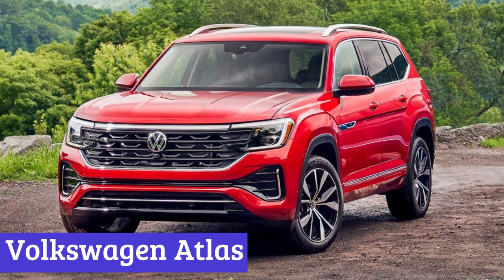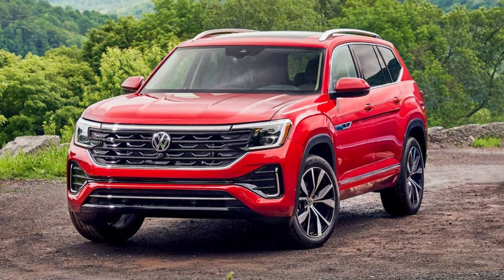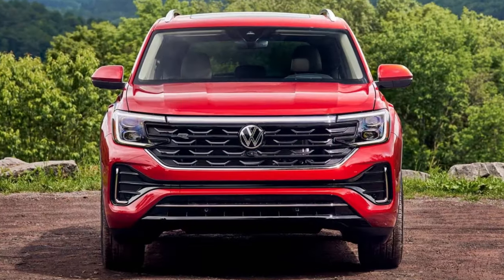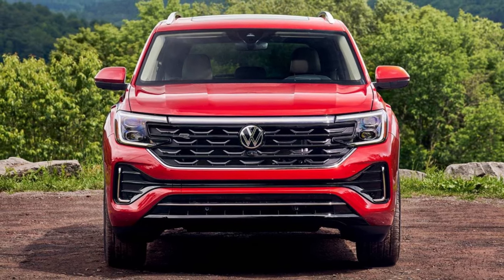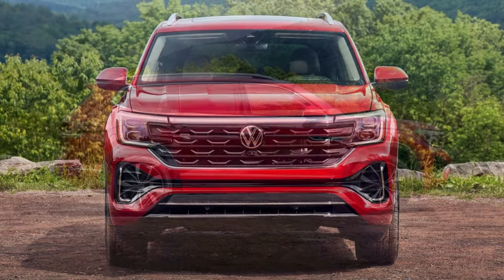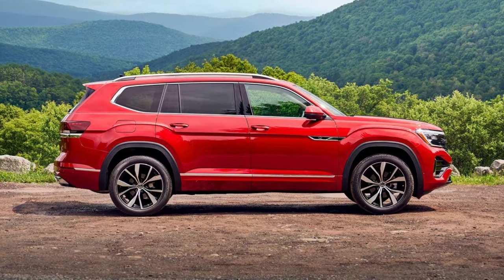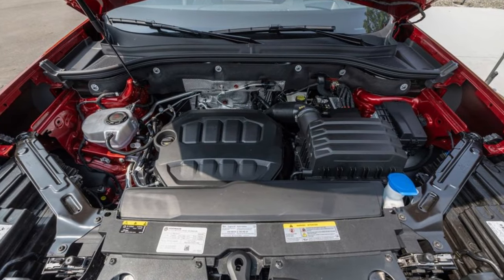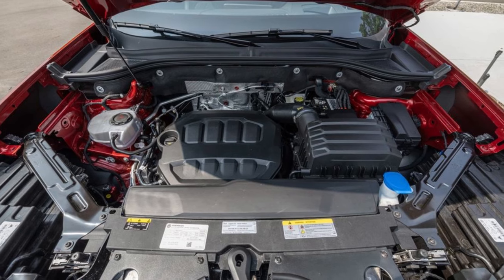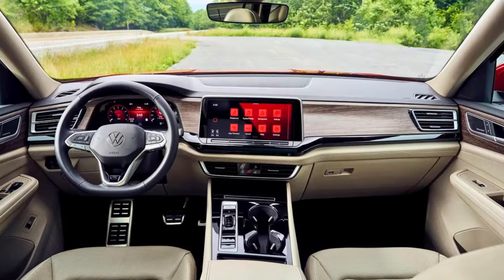Number 6: Volkswagen Atlas. The 2024 Volkswagen Atlas is the cool cat of midsize SUVs, ready to roll with you on all your adventures. With a sleek new look inside and out, this beast is not just a looker, but a space magician too. Fold those seats down and you get a whopping 96 cubic feet of cargo space. Starting at $37,700, the 2024 Atlas won't break the bank, and it comes with more tech than your favorite sci-fi flick.